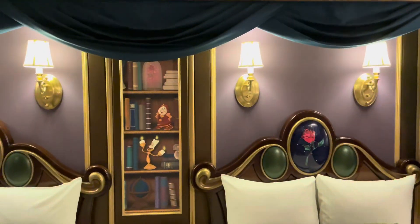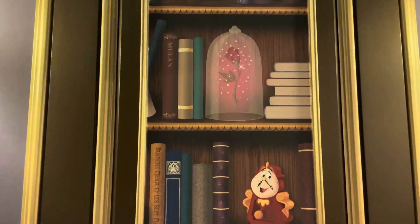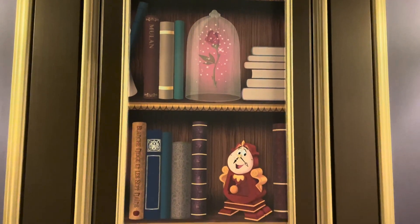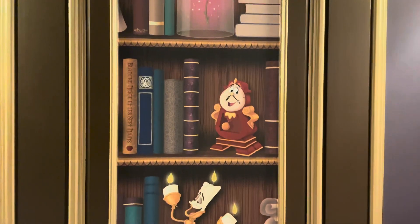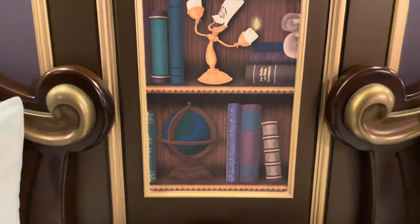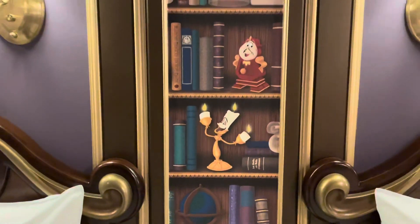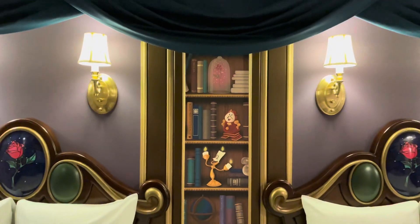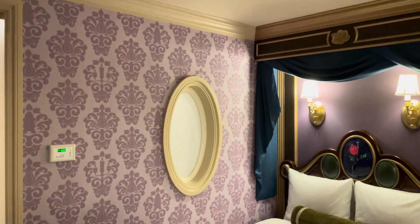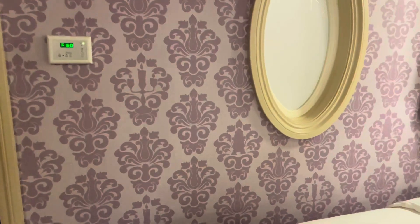It's designed to look like a library a little bit with some books on the shelves, and they are Disney stories. You will see Mulan, you'll see Snow White and the Seven Dwarfs, you'll see Sleeping Beauty. And of course, while you're looking, you may spot Lumiere and Cogsworth as well as the Enchanted Rose up there. And inside the wallpaper, you'll also be able to spot Lumiere and Cogsworth hiding out there.